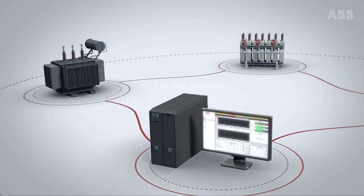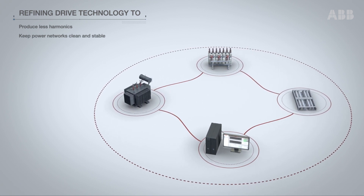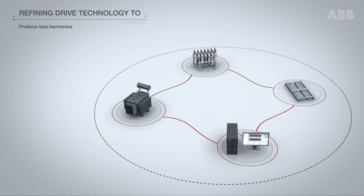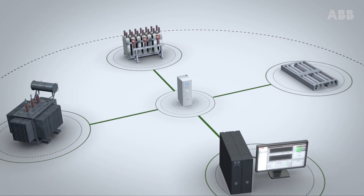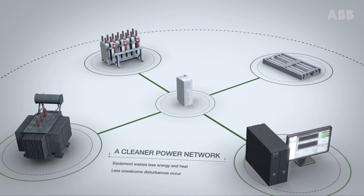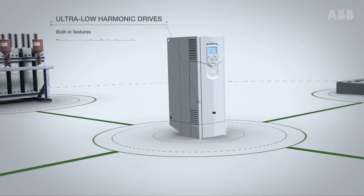We have been refining our decades of experience in drive technology to produce less harmonics, keeping power networks as clean and stable as possible. A cleaner power network means the equipment wastes less energy and heat, less unwelcome disturbances occur, and hence we achieve better power and productivity overall.